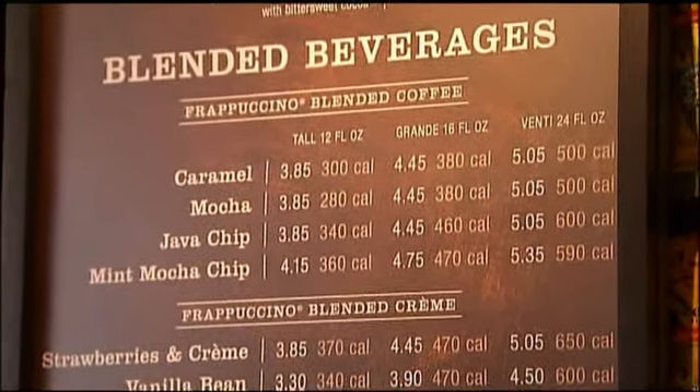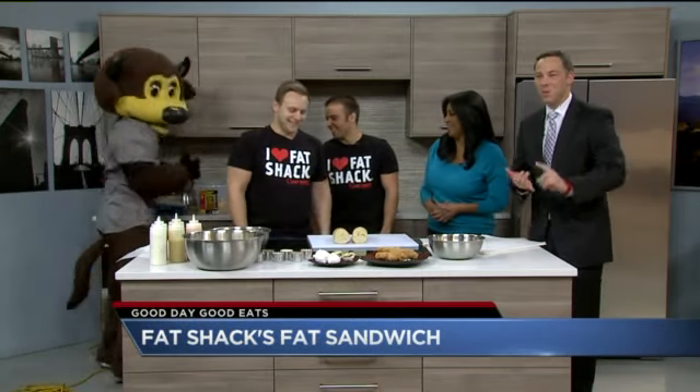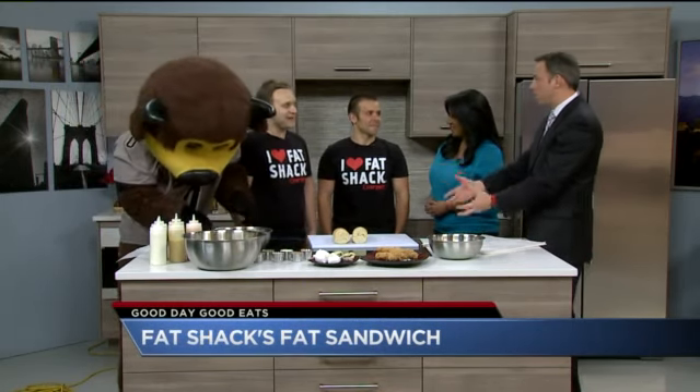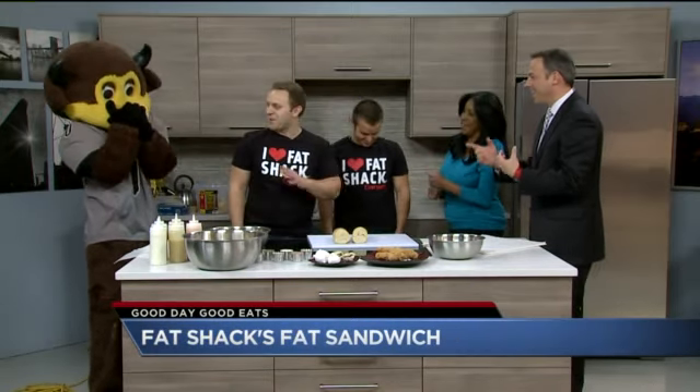They call themselves the Fat Shack, so I don't think counting calories is their thing. Chip's digging in over there. They offer sandwiches and burgers filled with fun fried add-ons. We've got Tom and Kevin here — you started the place out in Jersey and brought the idea out to Colorado. It's Chip approved.